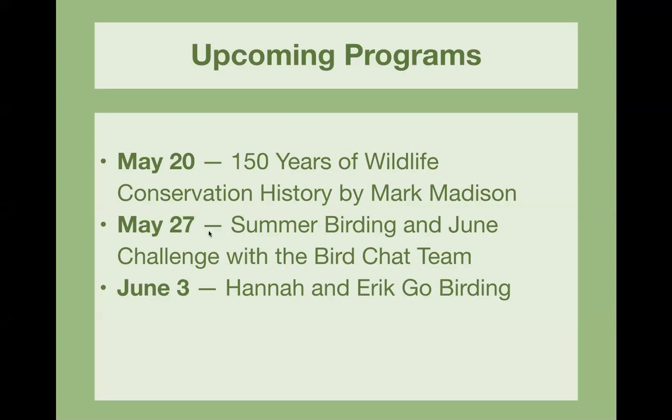We're back to the Bird Chat format on May 27th, and we're going to do summer birding in the June challenge with the Bird Chat team. Then June 3rd, Kathy has booked Hannah and Eric Go Birding, and that one should be a lot of fun.